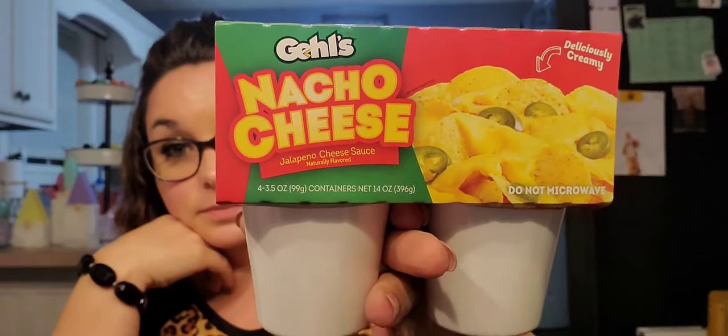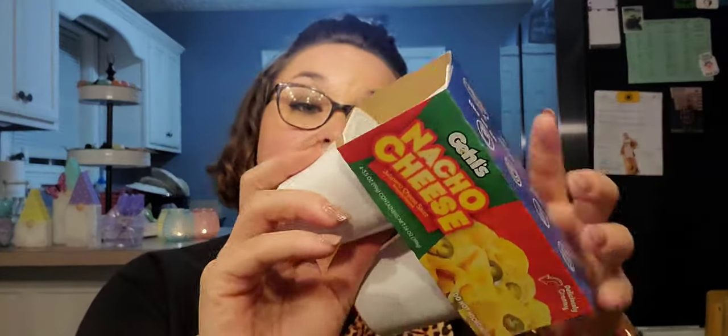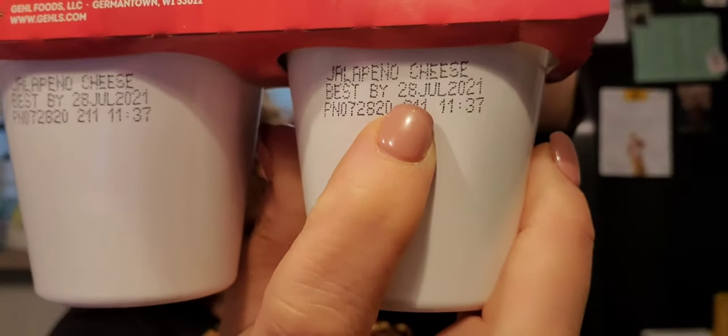This was on my wish list! I had seen Theoni from Thrifty Divas haul this — go check her out. It is the four-pack of nacho cheese, jalapeno cheddar. I recently hauled the frozen pretzels and this would be amazing with them. It does say do not microwave, so I'm going to put it in a little glass bowl to heat it up. Soft-baked pretzels with jalapeno cheddar — yes! Everyone I've seen says these are great, and they are best by July 28th, 2021.